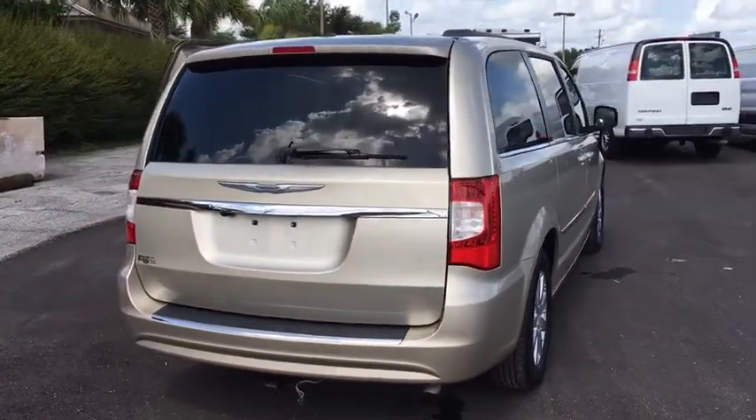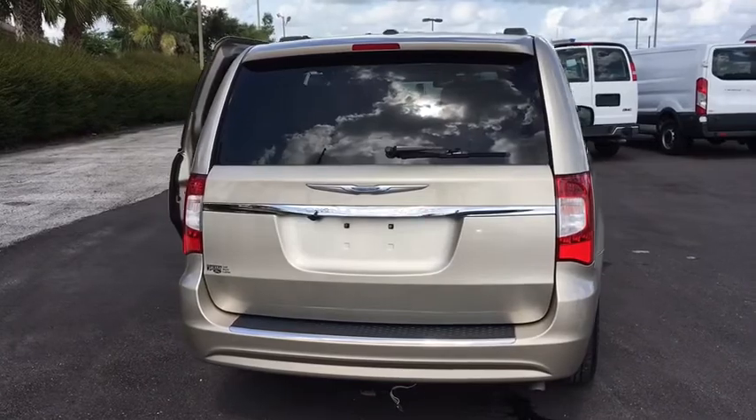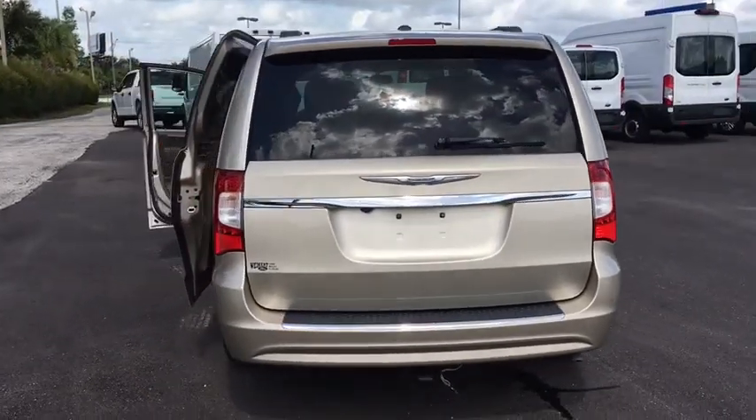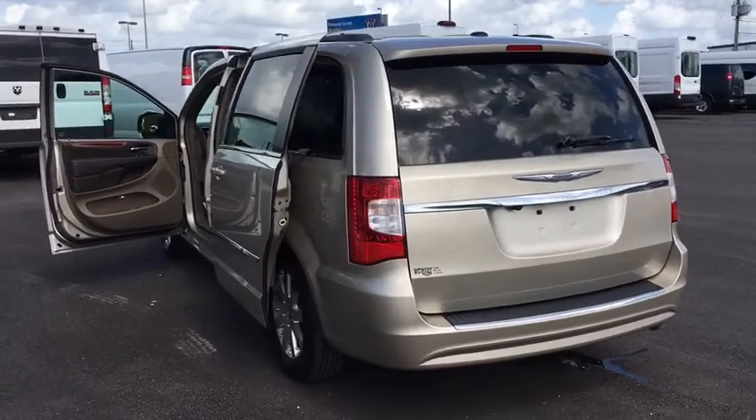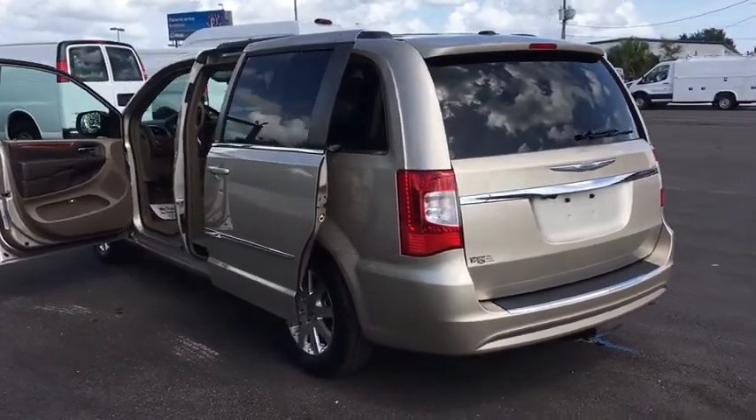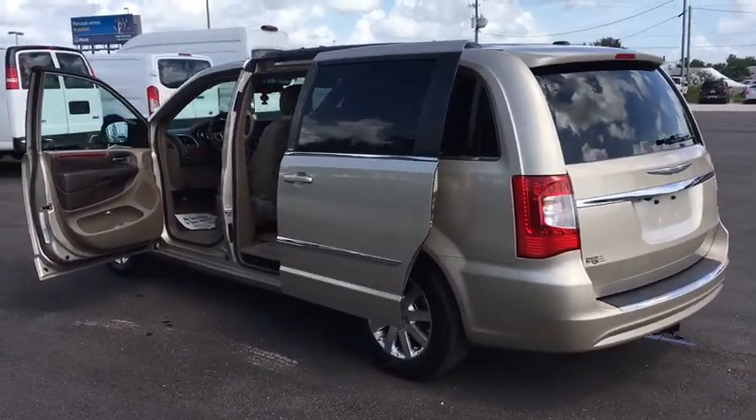Navigation system, traction control, dual airbags, power steering, alloy wheels, hard disk drive media storage, four-wheel disk brakes, universal garage door opener, compass, power windows, electronic stability control.